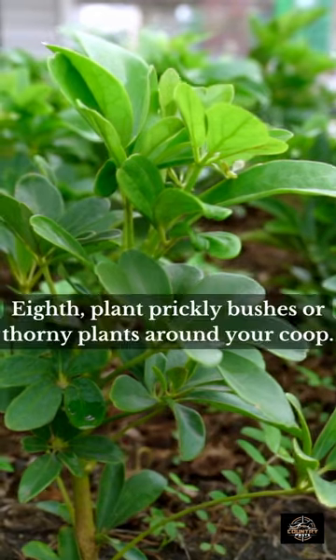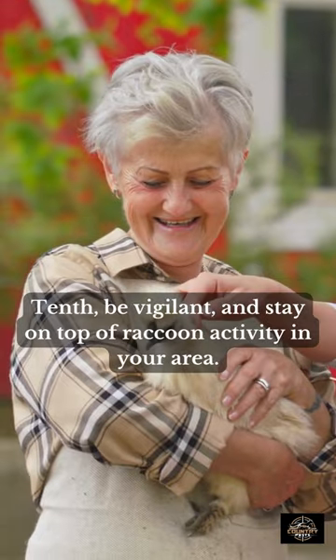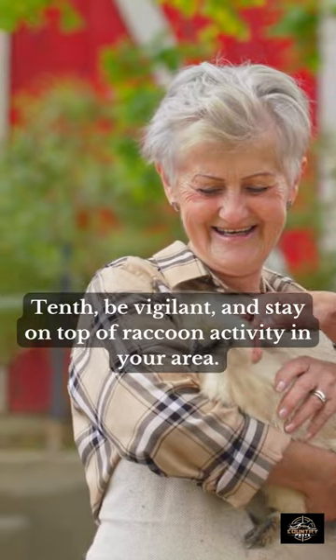Seventh, keep your coop clean and tidy. Eighth, plant prickly bushes or thorny plants around your coop. Ninth, use a guard dog to protect your chickens. Tenth, be vigilant and stay on top of raccoon activity in your area.